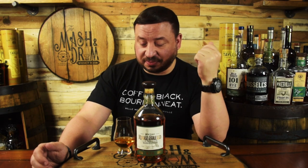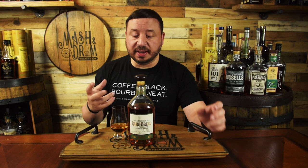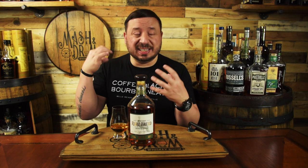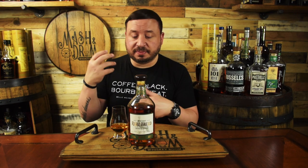First sip — cheers. That's spicy. The nose on this whiskey is not a good indication of what you get on the palate — this is extremely spicy. It's very sweet up front with a lot of vanilla and a hint of butterscotch, and you get that orange zest, but once you get to the back of the palate this is just a spice bomb — cinnamon and a lot of black pepper.